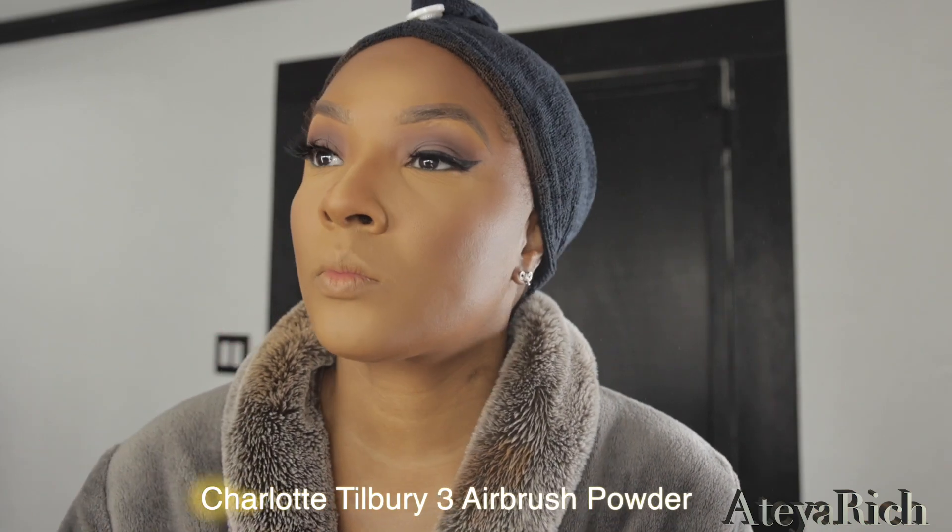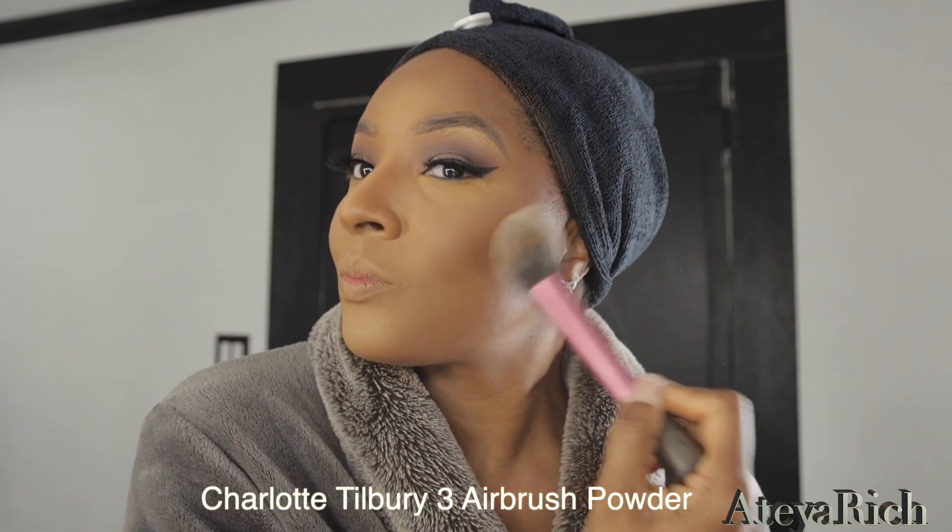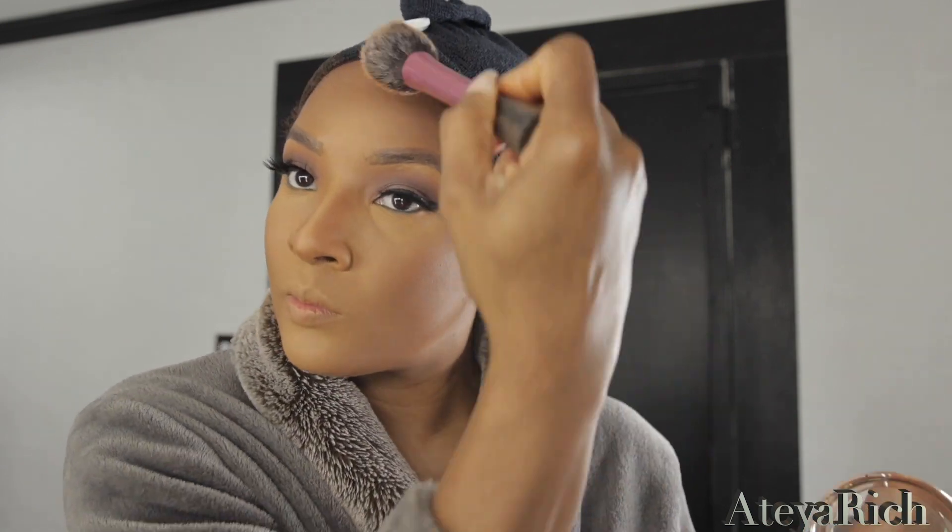Now we're just wrapping things up — we're going to set the face with the Charlotte Tilbury 3 airbrush powder. If I would have had the 5N I would have set my face with that, so please be on the lookout because 5N is definitely on the way and I'm going to come back and do a video with all three. But Charlotte Tilbury, baby, she is not disappointed — she is definitely wrapping up the show.